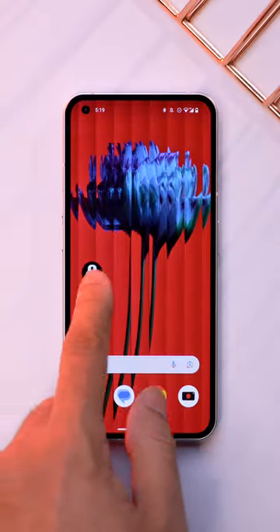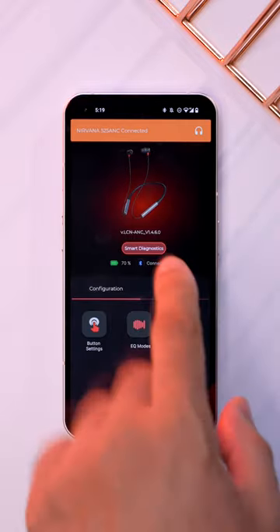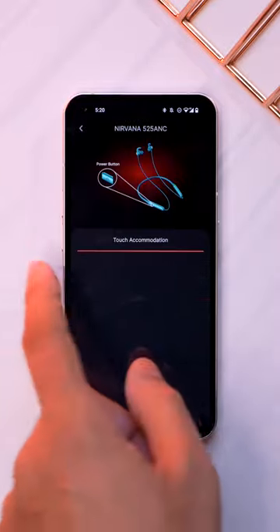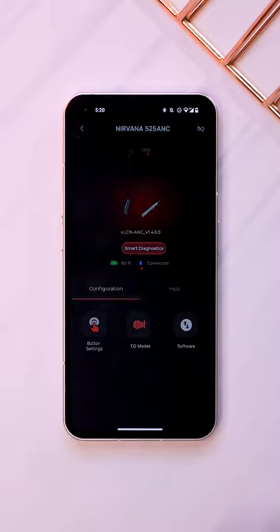With this neckband you get the Boat Hairable app — you can see it will be connected automatically. Here you get the smart diagnostics to check how well your earphone fits. After that you get the button settings, the Equalizer mode, and software update.